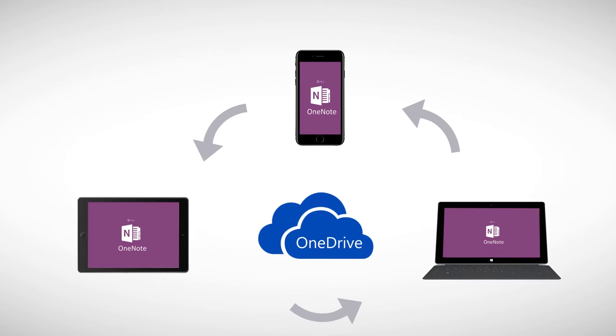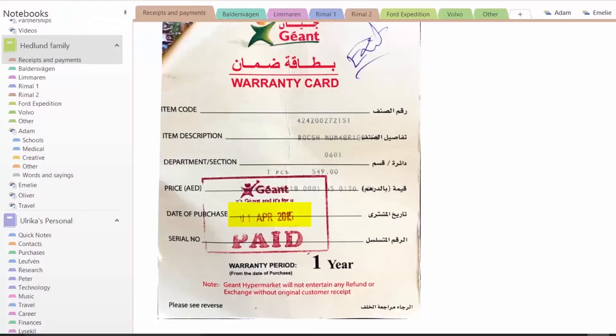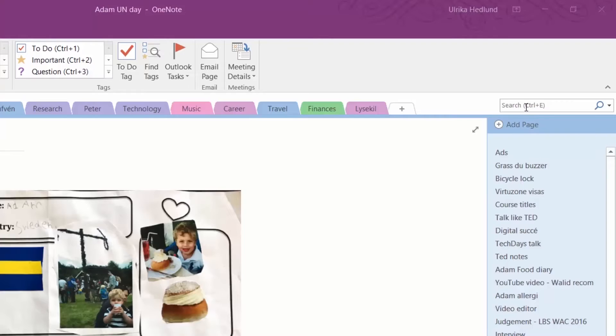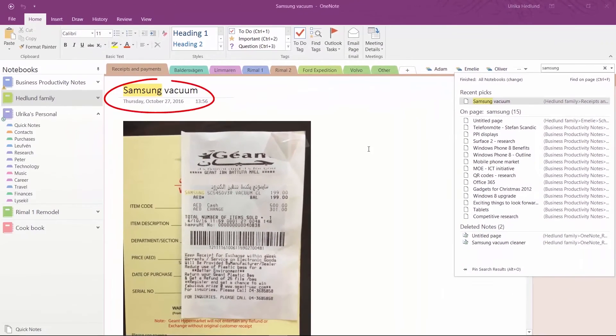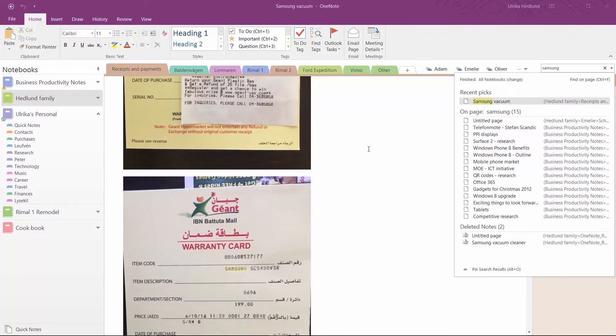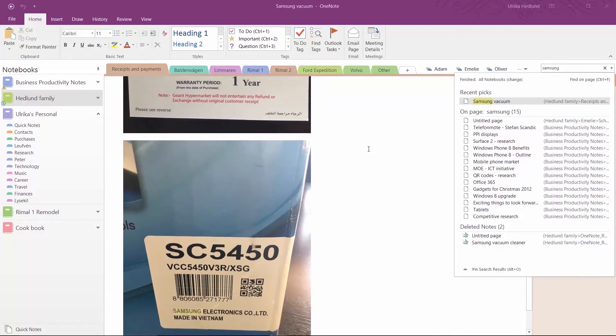Your note will be synchronized to your notebook across all your devices. By having a digital copy, you can easily find any receipt or warranty card by just searching for it in your OneNote notebook. Not only does OneNote search the title, it searches the text in the photograph of the receipt as well.